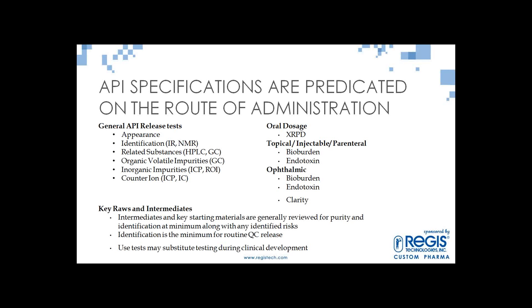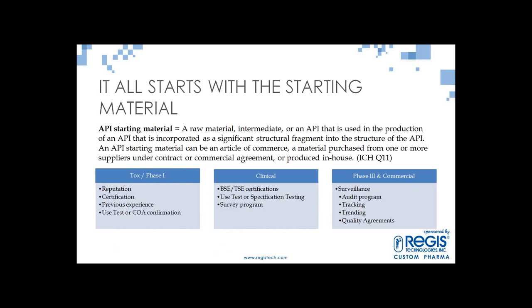Starting material is one of the most-asked questions. The definition in ICH Q11 is a raw material, intermediate, or API that is used in the production of an API and has incorporated a significant structural fragment into the structure of that API. It can be an article of commerce, purchased material, or custom manufactured. The key is that starting materials in themselves are typically not pharmaceutically active — unless you're using an already approved API as your starting material.